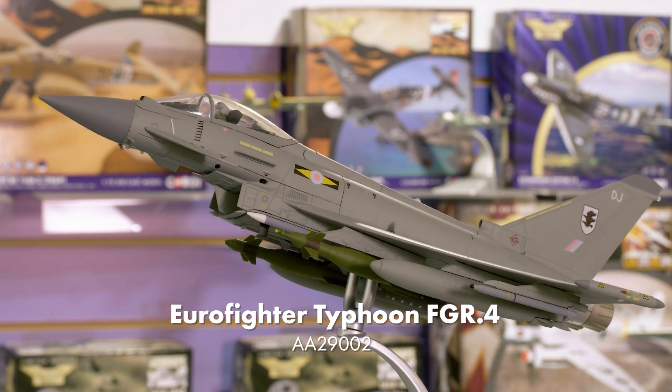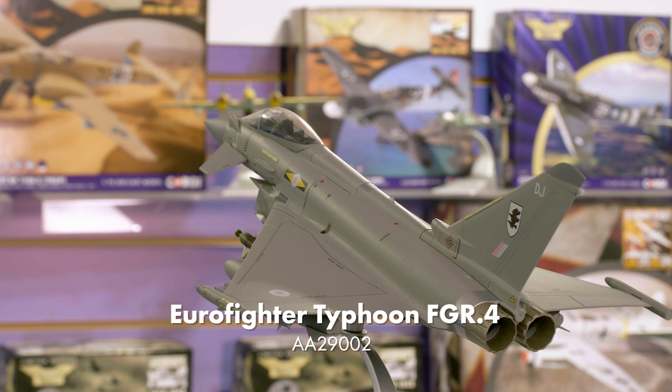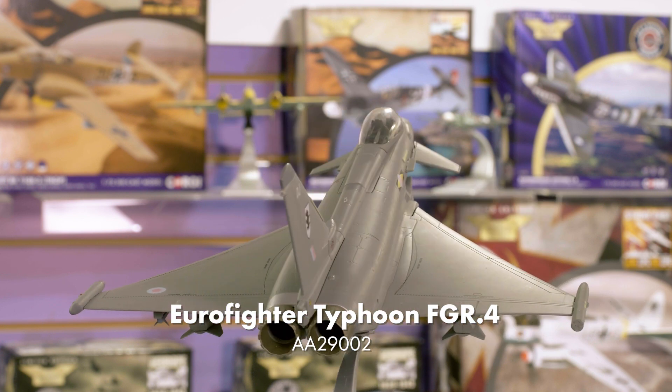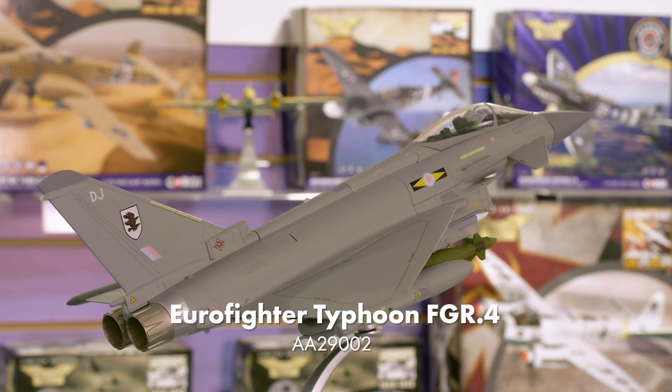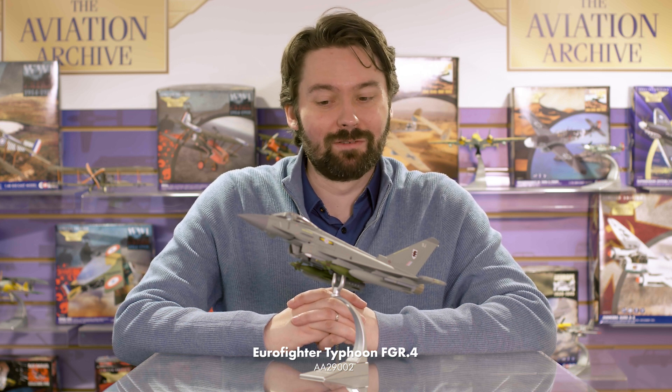Jumping ahead to the modern era, we have a pair of 1:48 scale releases to announce, starting with the second release of our new Eurofighter Typhoon FGR-4 in a Warbird scheme that operated during Operation LME in Libya during 2011. This model includes a full and accurate ordnance load, but be aware that this is an early pre-production model subject to revision. We're not touching the cockpit though, as that's perfect on this one.